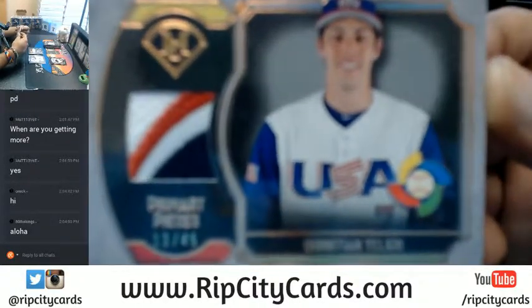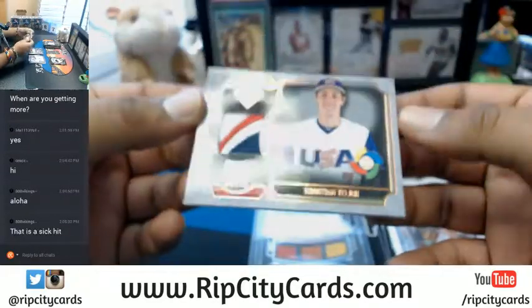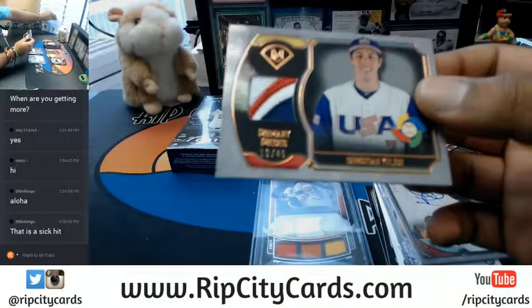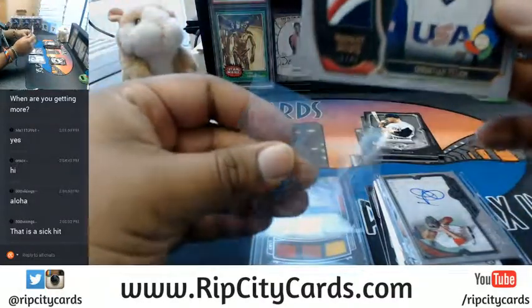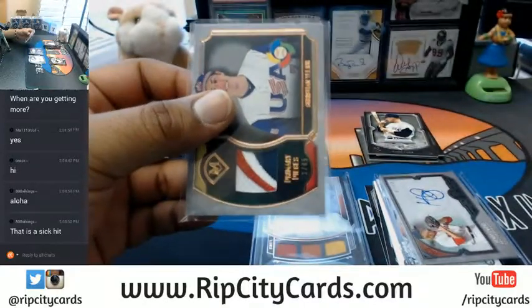Very nice. That's a good card — Yelich is a baller. But knowing the Marlins, we'll probably trade him away for like nothing.